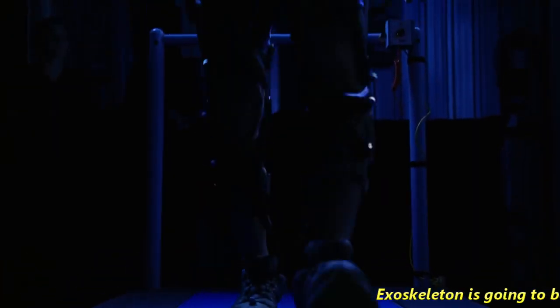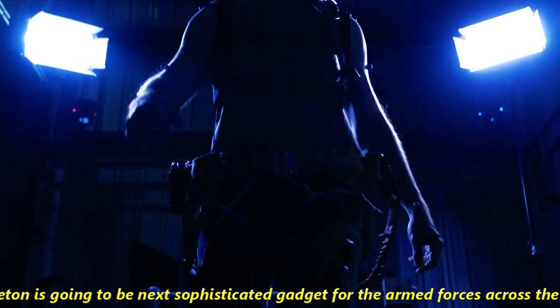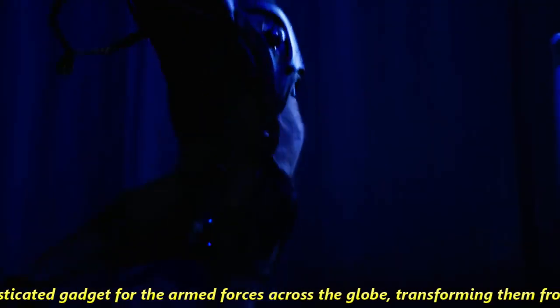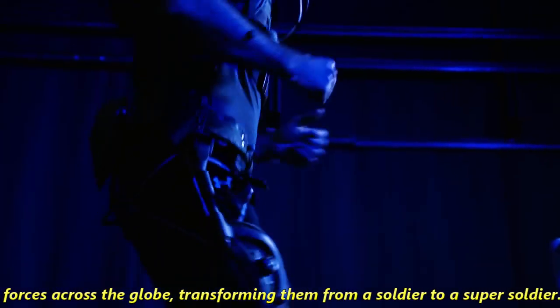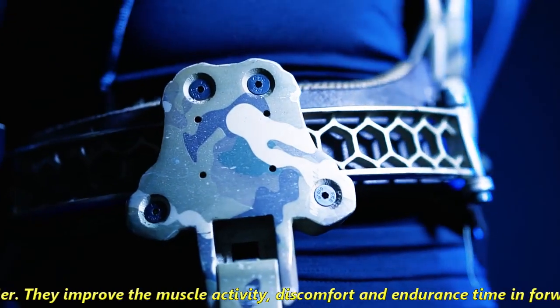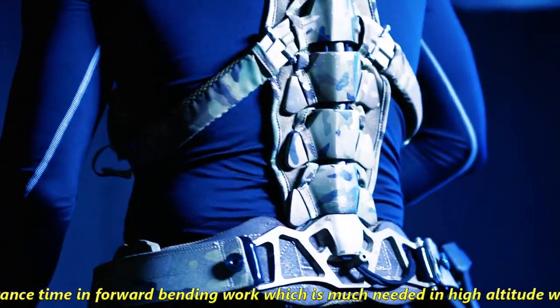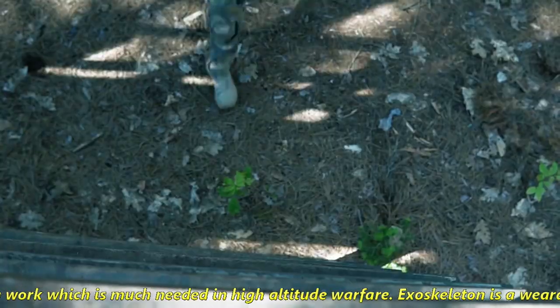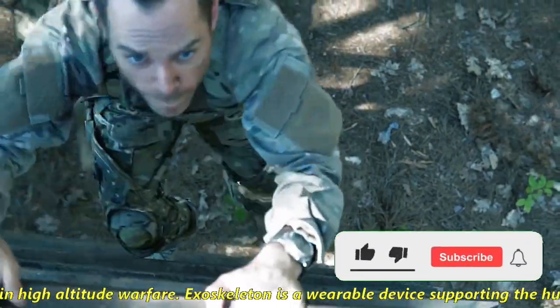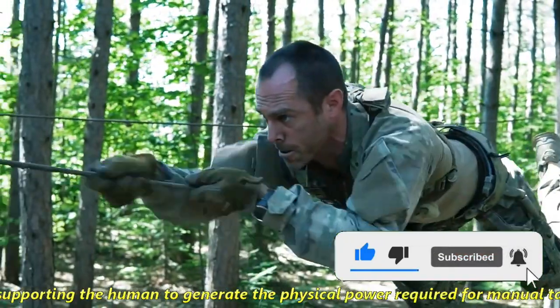Exoskeleton is going to be the next sophisticated gadget for armed forces across the globe, transforming them from a soldier to a super soldier. They improve muscle activity, discomfort and endurance time in forward bending work, which is much needed in high altitude warfare. An exoskeleton is a wearable device supporting humans to generate the physical power required for manual tasks.